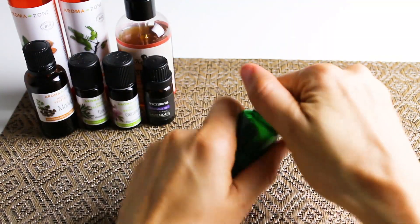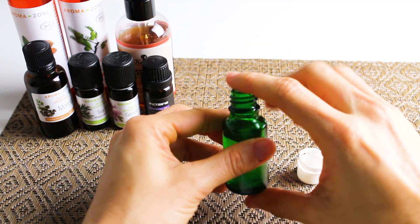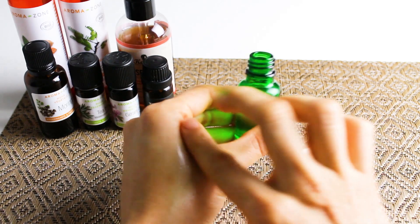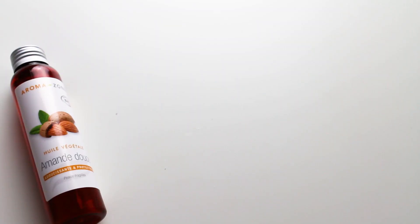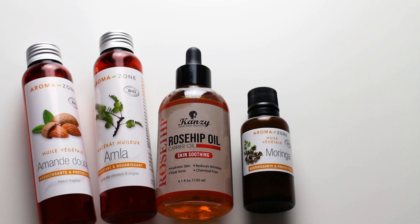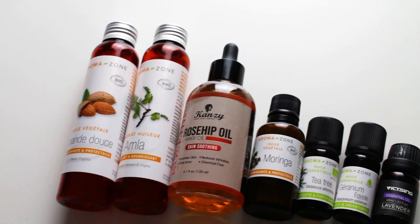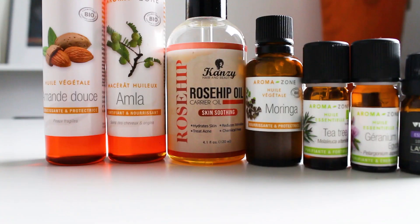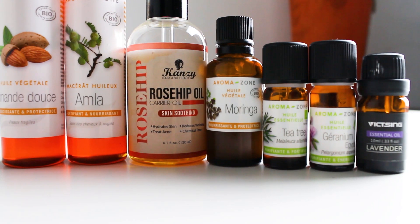This all natural serum helps counteract signs of skin pigmentation, which changes the color of your skin, mostly due to sun damage or irritated skin. These are the ingredients we will be using. They have been carefully chosen thanks to their potent properties to reduce skin discoloration, even out skin tone and improve hydration.